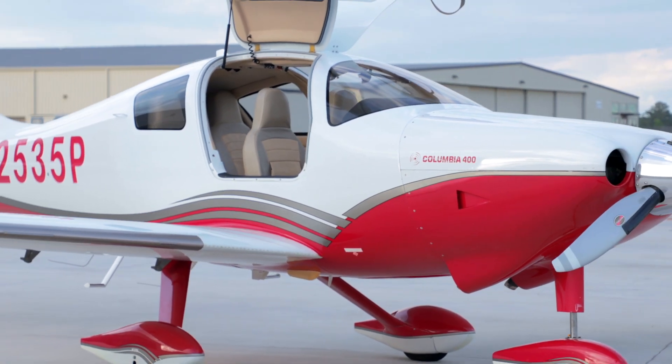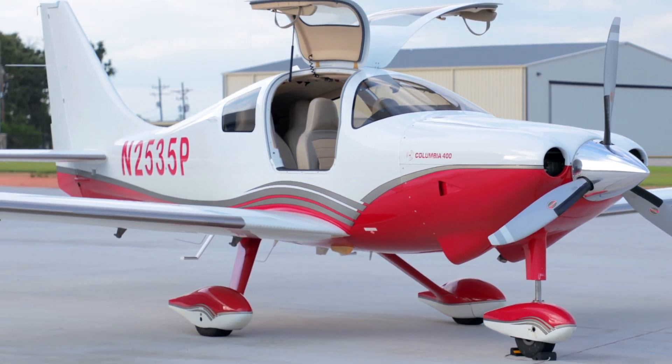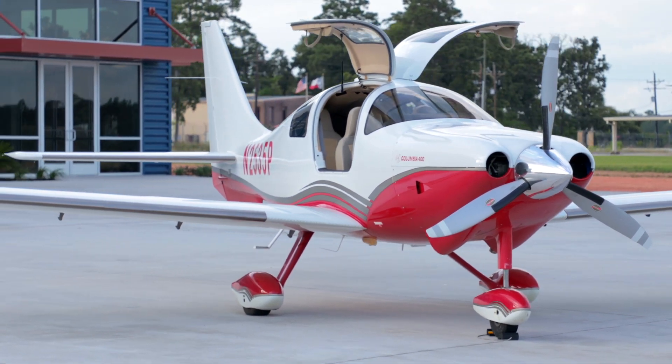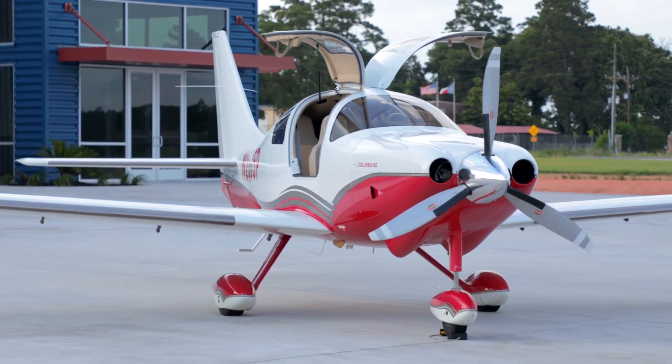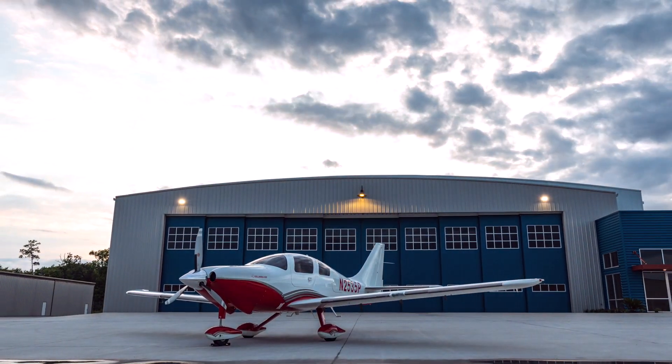November 2535 Papa makes an excellent choice for the personal traveler who wants the freedom of fast speeds and long range, or for the business traveler in need of an asset to increase productivity. Experience the excitement of the Columbia 400.